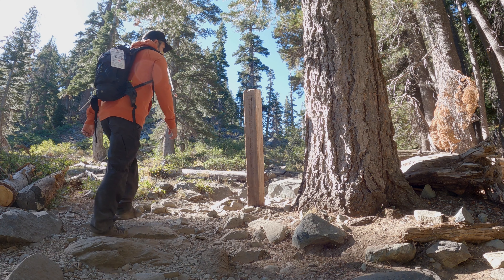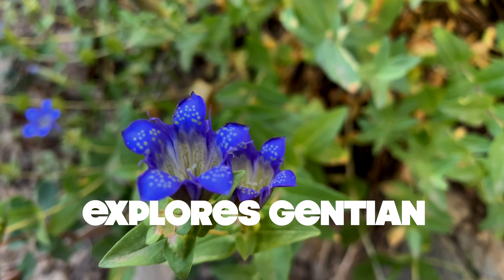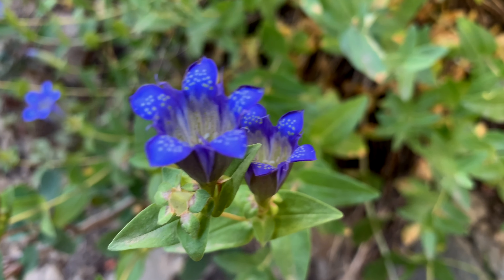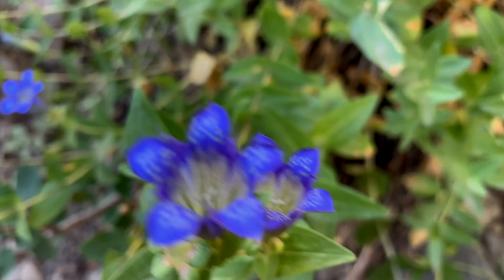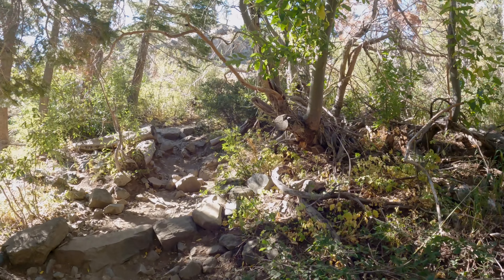Back along the main trail I came across a beautiful blue flower I'd never seen before, known as the Explorer's Gentian. This little beauty is native to mid-elevation mountain ranges, including the Sierra Nevada and the Cascade Range, and is used for a variety of medicinal and spiritual purposes. And that is the Explorer's Gentian — on to the next stop!